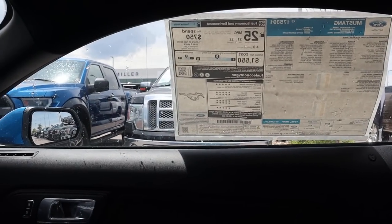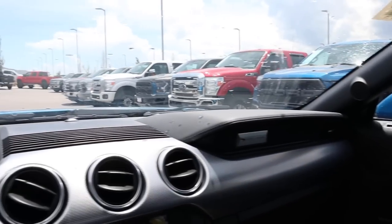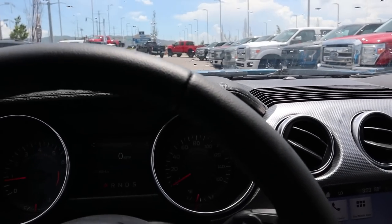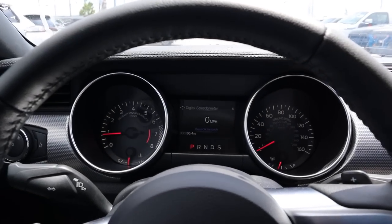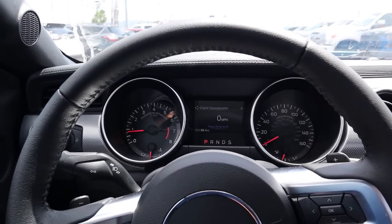If you're wondering about the price, the window sticker is right there. The total price on this is $31,000 before any market adjustment. That being said, let's take out the EcoBoost Mustang to see how it drives.